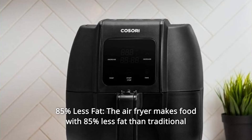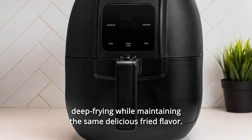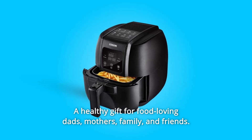Number 6: 85% Less Fat — the air fryer makes food with 85% less fat than traditional deep frying while maintaining the same delicious fried flavor. A healthy gift for food-loving dads, mothers, family, and friends.